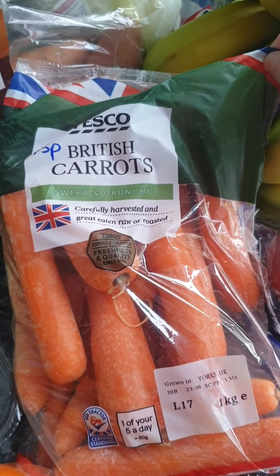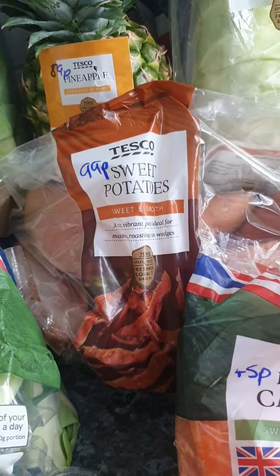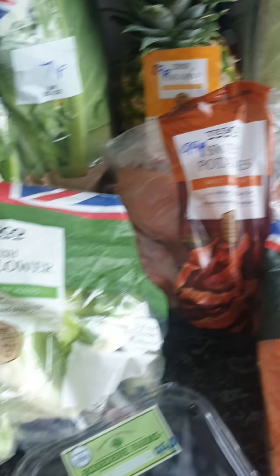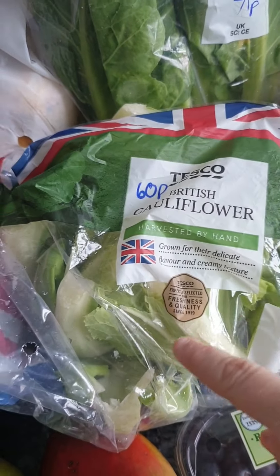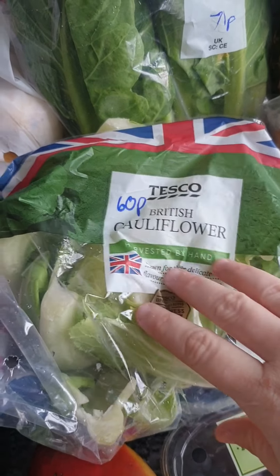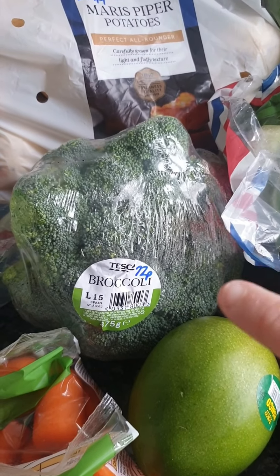Some British carrots at 45p. Sweet potatoes for me at 99p — I love roast sweet potatoes in winter. A head of cauliflower on Clubcard, normally 96p but down to 60p. A head of broccoli at 72p.